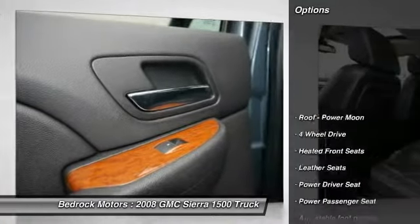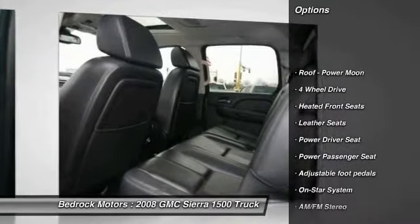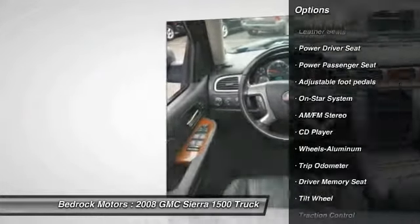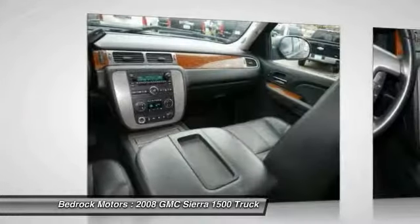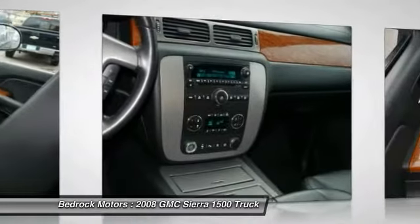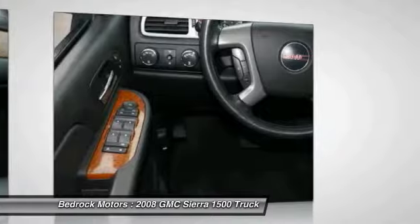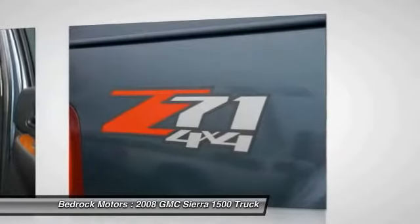Four-wheel drive, running boards, traction control, anti-lock braking system, power passenger seat, power steering, air conditioning, front HomeLink garage door opener, cruise control, aluminum wheels. Is love at first sight really possible? Let us know when you stop in.